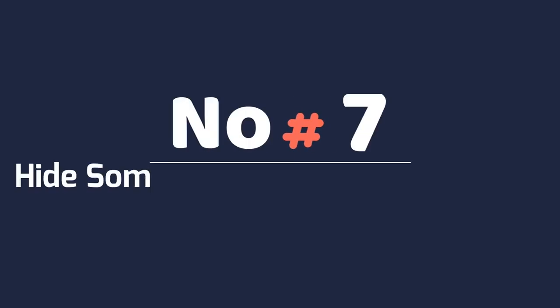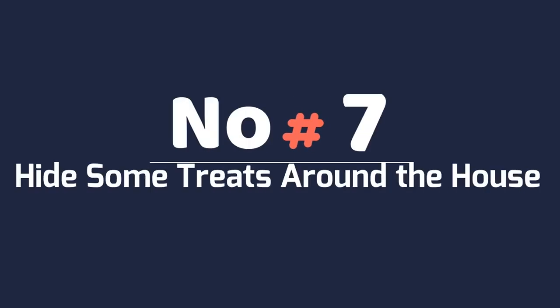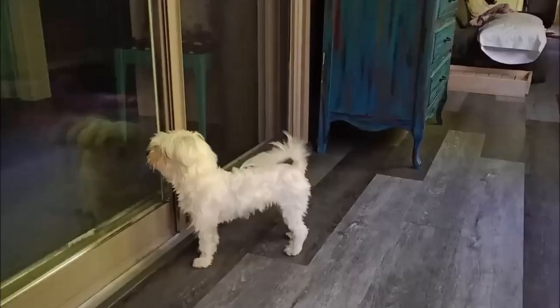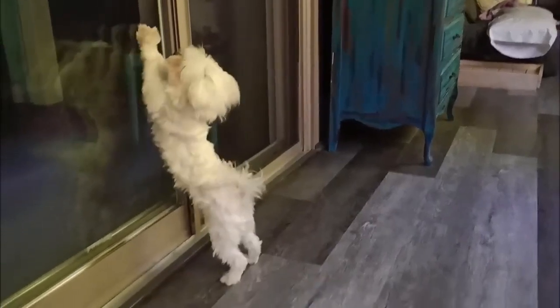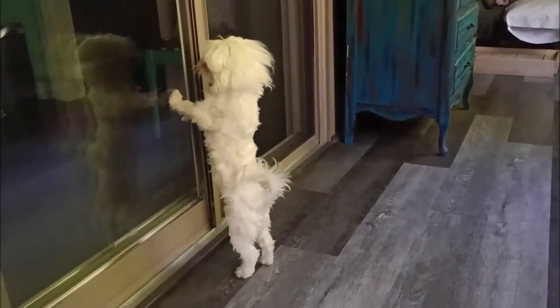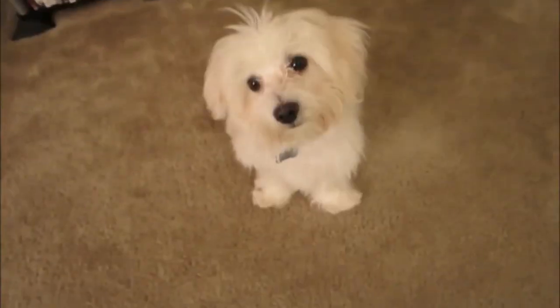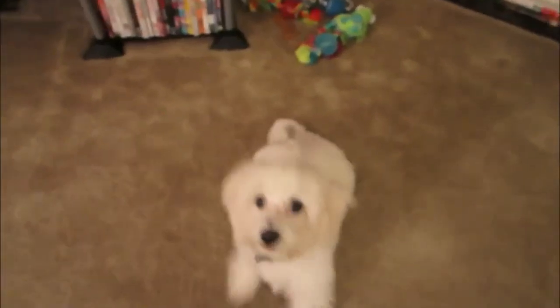Number 7: Hide Some Treats Around the House. Everyone enjoys a treasure hunt, and that includes your Maltese. One easy way to give them something to do and make their day is to hide some treats around the house for them to find. Do this when they aren't looking and then tell them to go find the treats. Over time, they will learn what 'find the treats' means, and they will be off and running.